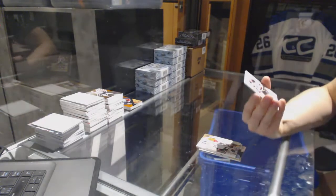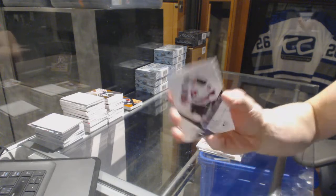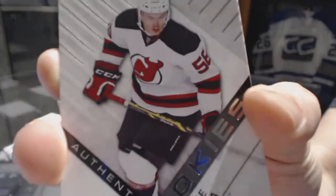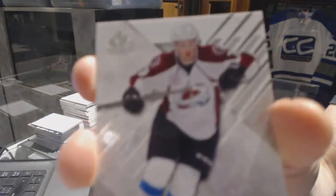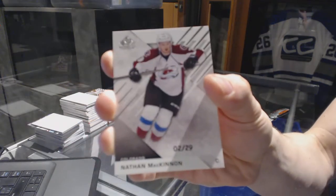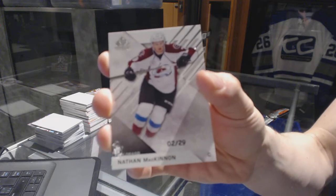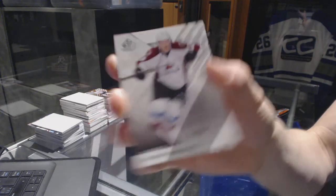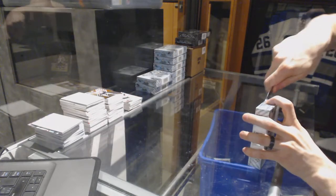We've got a rookie card, numbered 17 of 56 for the New Jersey Devils, Blake Piedla. And we've got a base card, numbered 2 of 29 for the Colorado Avalanche, Nathan McKinnon. All right, box 3.